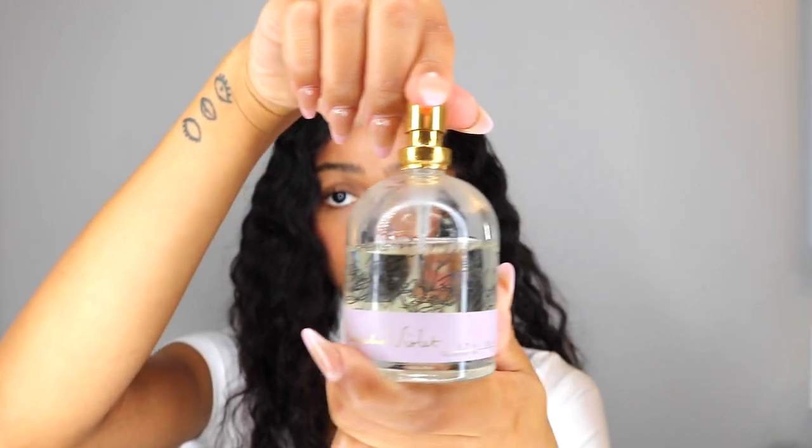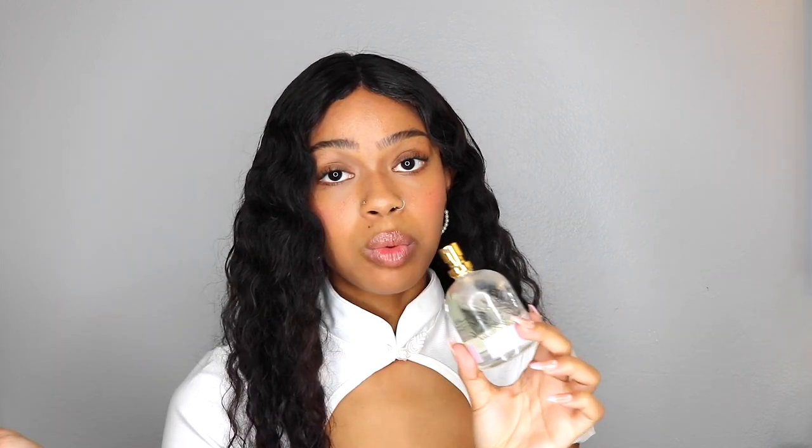Moving on to perfume. I use Good Chemistry — they're only sold at Target, I think it's a Target brand, and they really go off on their perfume. This is the Magnolia Violet, and the packaging is just the cutest thing. This is more of an everyday scent — not strong, which is great for daily wear. Keep it in your bathroom, not your purse. Always spray perfume straight out of the shower on your pulse points — your wrist and neck — to stimulate the senses. Good Chemistry lasts all day and sticks to your clothes.